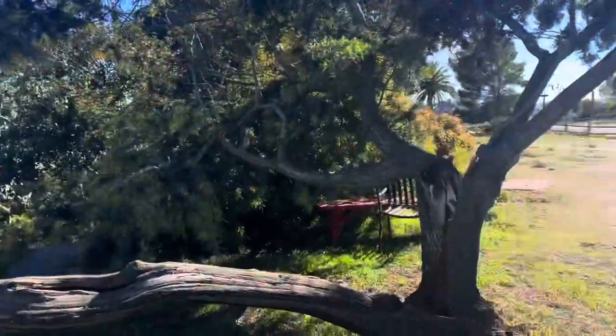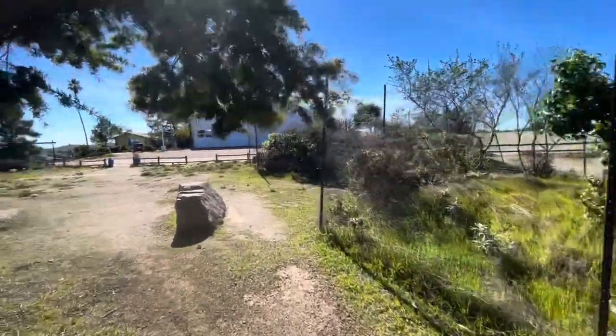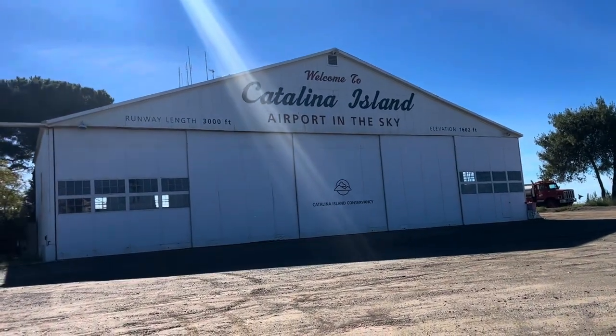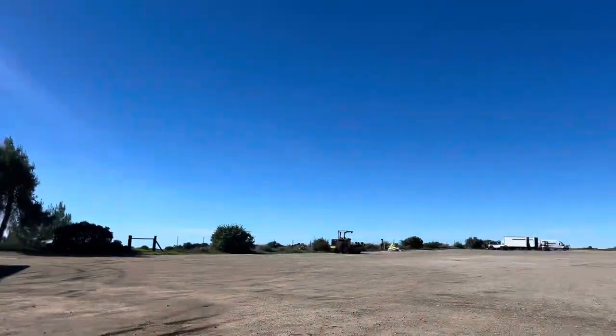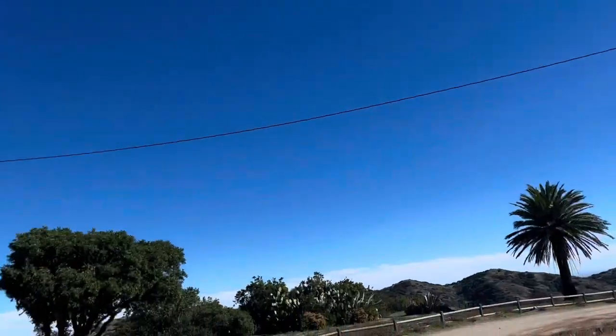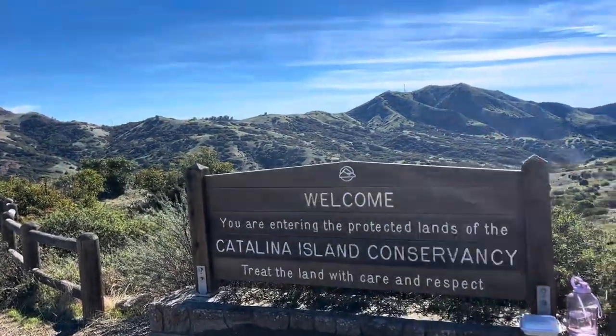Okay guys, so we're exploring now. Here's a nice chair and a nice tree, and over here we're going to look at the airport sign. Okay guys, here we are — Catalina Island Airport in the Sky. We made it here to Catalina Island Conservatory.